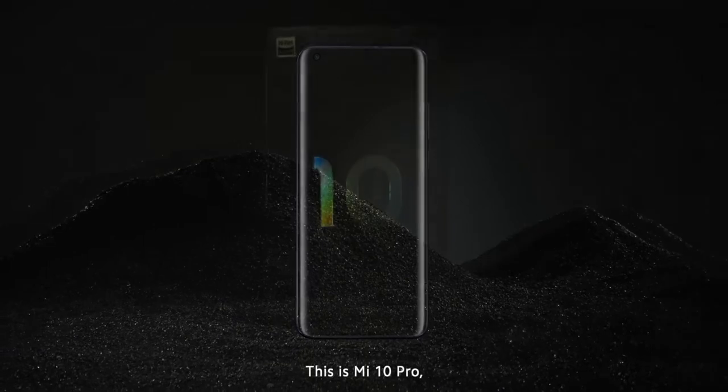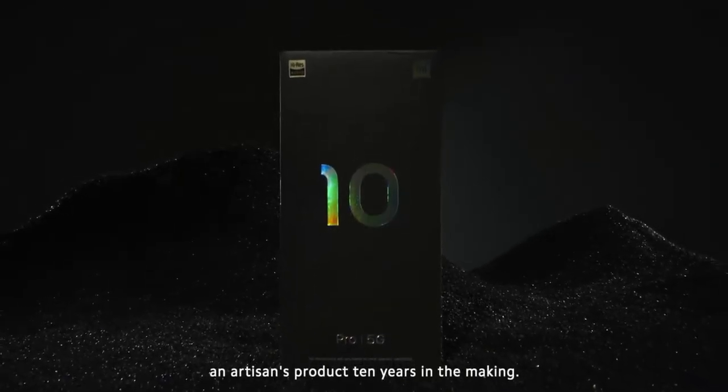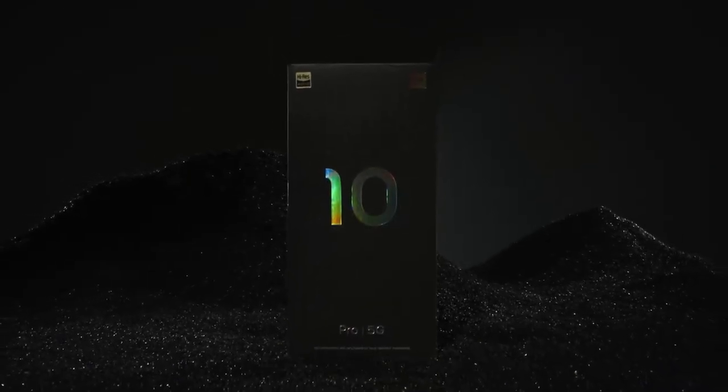This is Mi 10 Pro, an artisan's product, 10 years in the making.